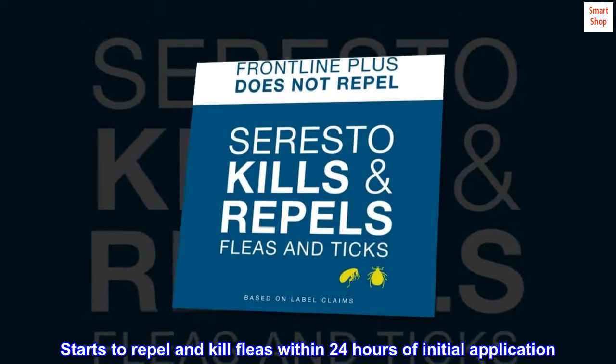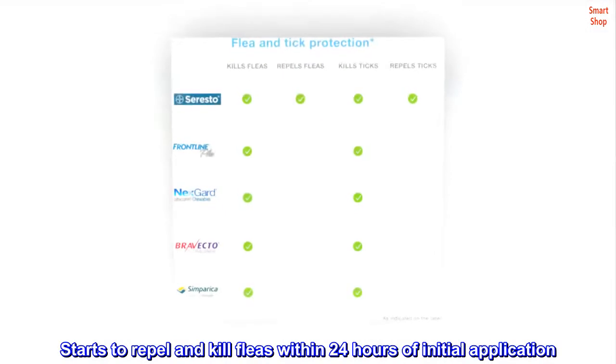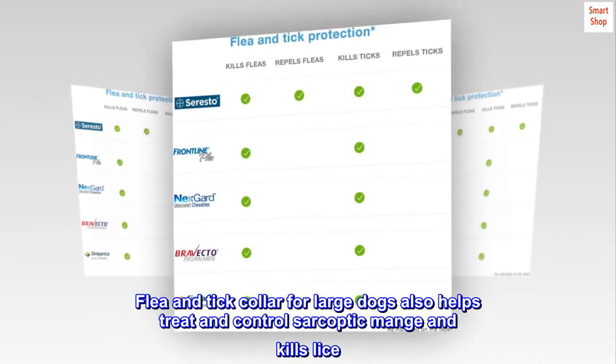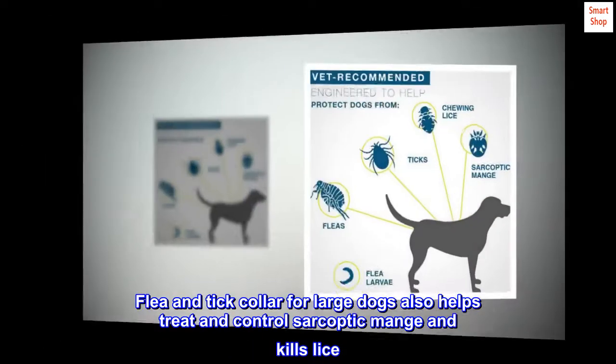Starts to repel and kill fleas within 24 hours of initial application. The Flea and Tick Collar for large dogs also helps treat and control sarcoptic mange and kills lice.